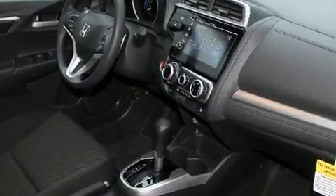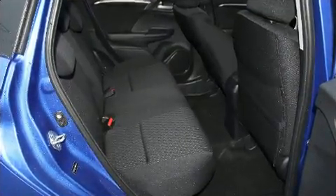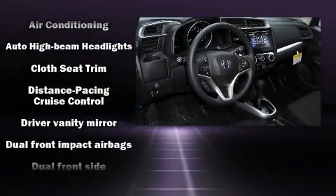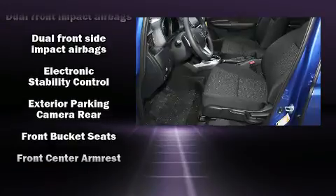Top features include front bucket seats, a tachometer, fully automatic headlights, and remote keyless entry. The power moonroof opens up the cabin to the natural environment. Storage solutions are integrated throughout the interior, demonstrating thoughtful attention to detail.